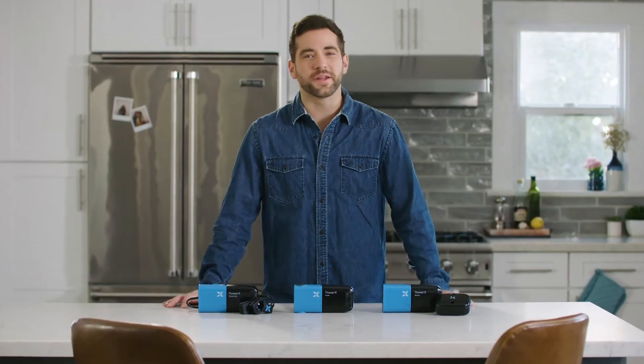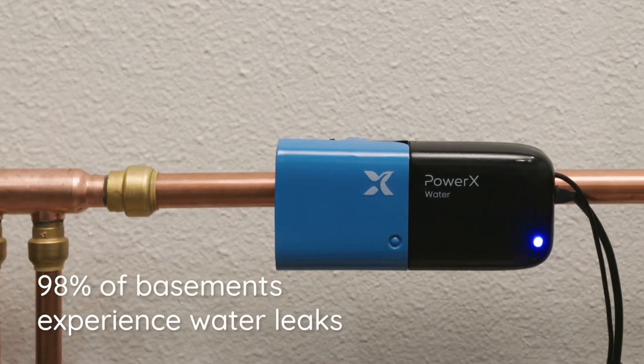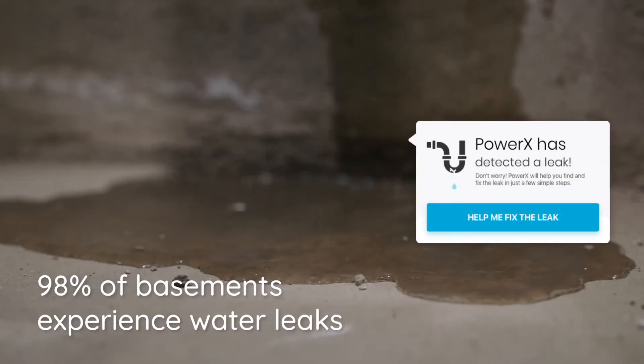PowerX Water also helps mitigate potential disaster. The sensors will notify you when there's a leaky pipe that could lead to water damage.